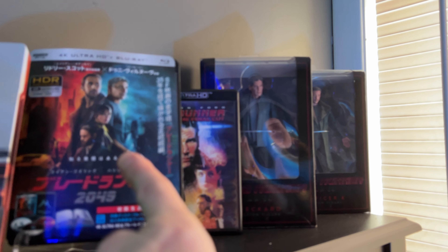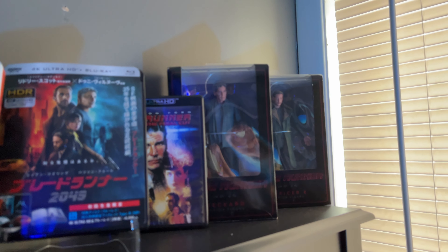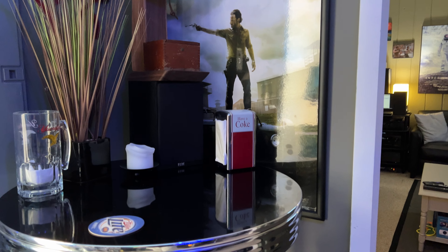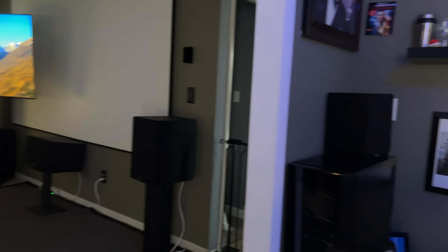Up here, my little Blade Runner 2049 collection. This is the one you want to get right here — from Japan, the Sony version. Supposedly it's better. It's got some little tchotchkes and stuff like that.